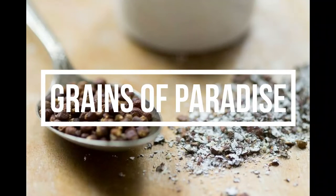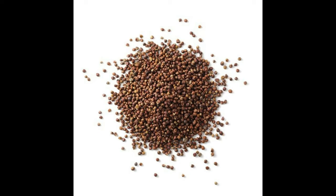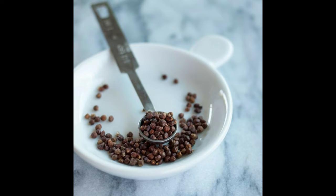Grains of paradise — other names for grains of paradise include alligator pepper or guinea pepper. Its Twi name is afomosa, and it has a characteristic pungent flavor. It is also used for its anti-microbial and aphrodisiac purposes.